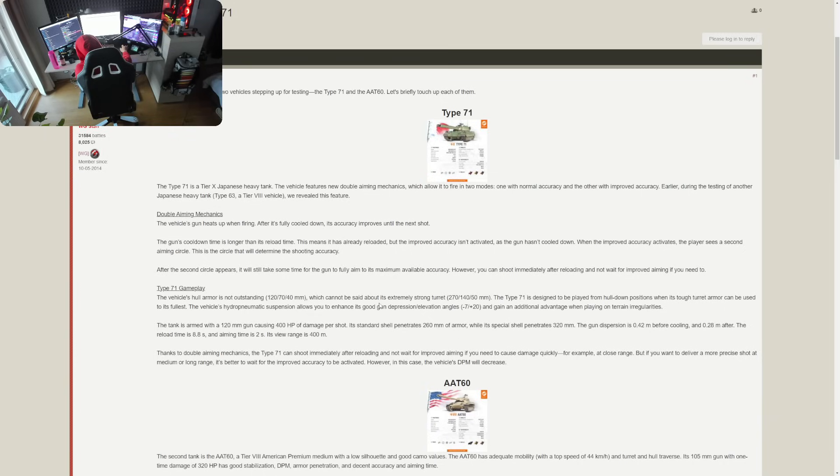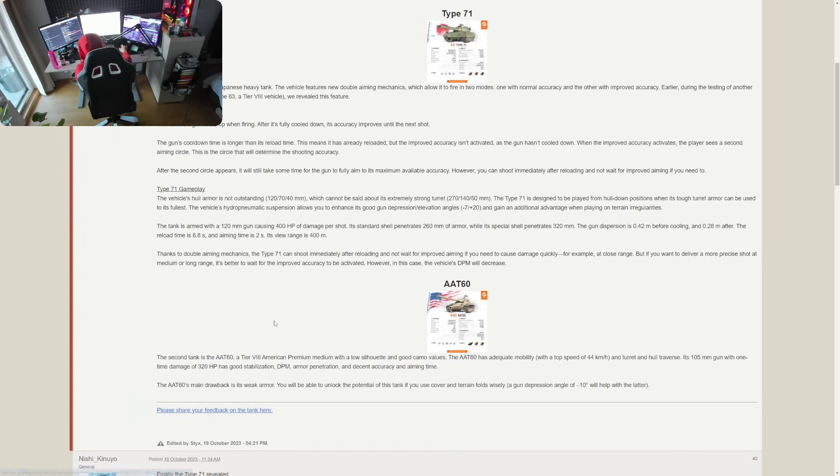Let me know what you think about the Type 71. Are you excited, are you hyped about this vehicle? What are your initial thoughts? Next up, let's move on to the AAT-60.